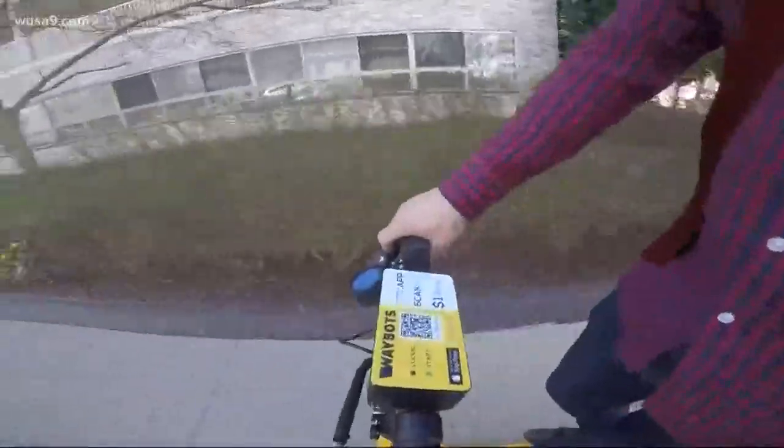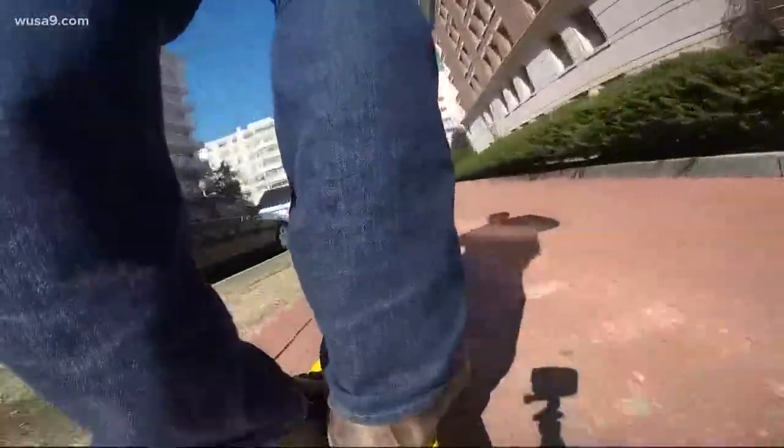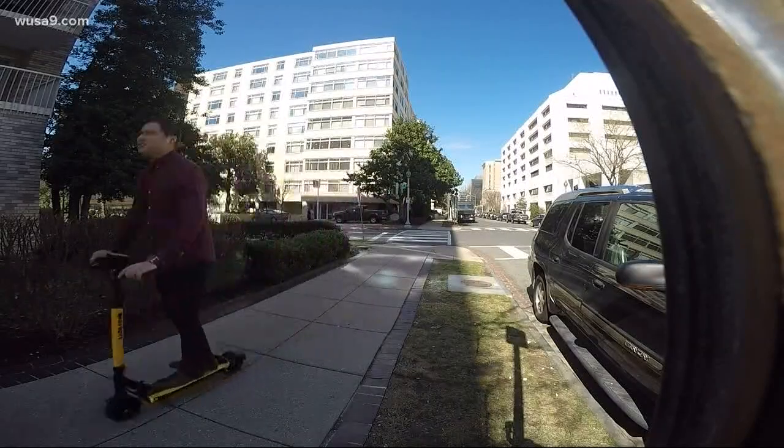So let's get some statistics on this bad boy. It could go 20 miles without needing a charge, and it could go up to 15 miles per hour, believe it or not. I'm not going that fast because I don't have a helmet.